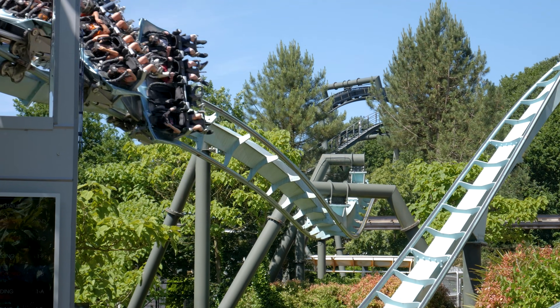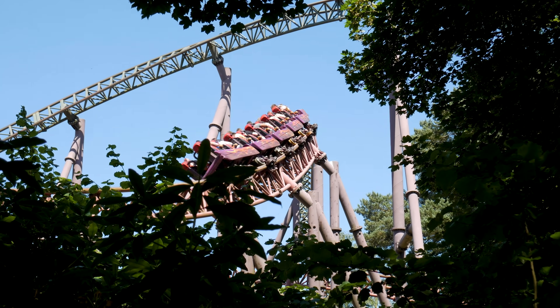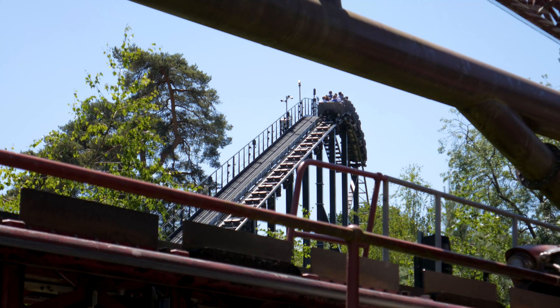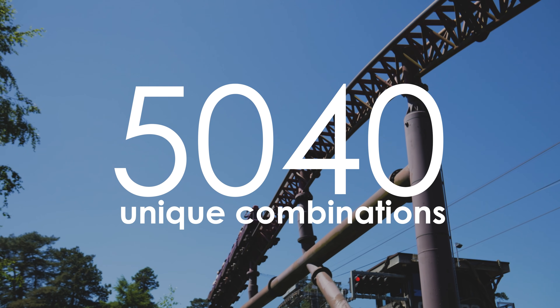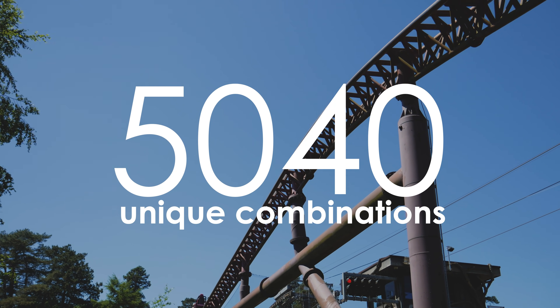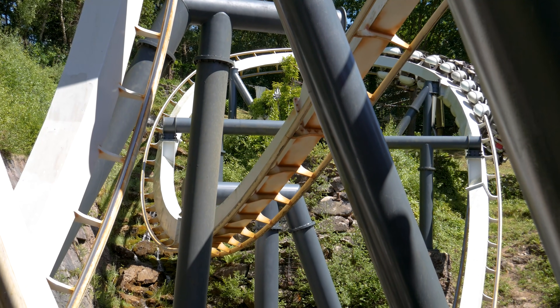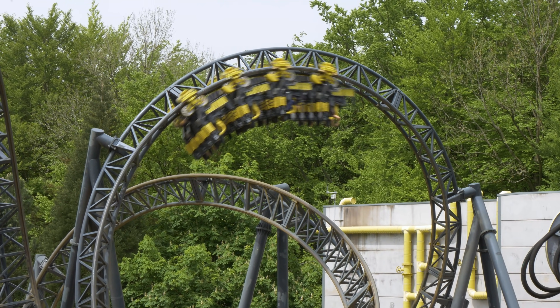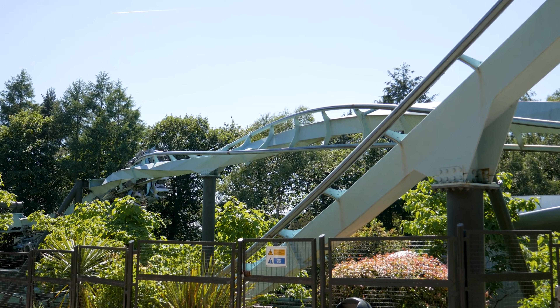You brute force it of course. That means producing a way of calculating the total queue plus walking time for every single combination of riding all 7 rides, which in our case is 5040 unique combinations. Easy! Well, easy for someone who knows Python a little bit better than I do. Fortunately, my friend Ed is smart, and he quickly wrote a piece of code to analyse all 5040 permutations.